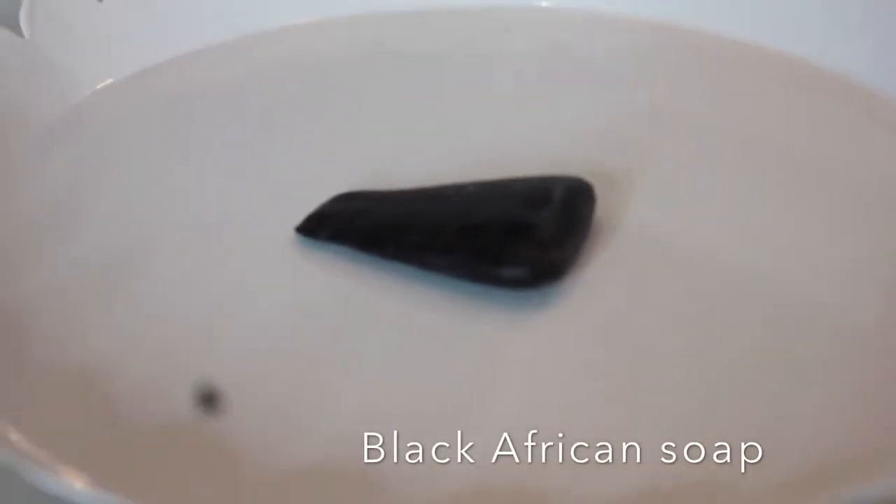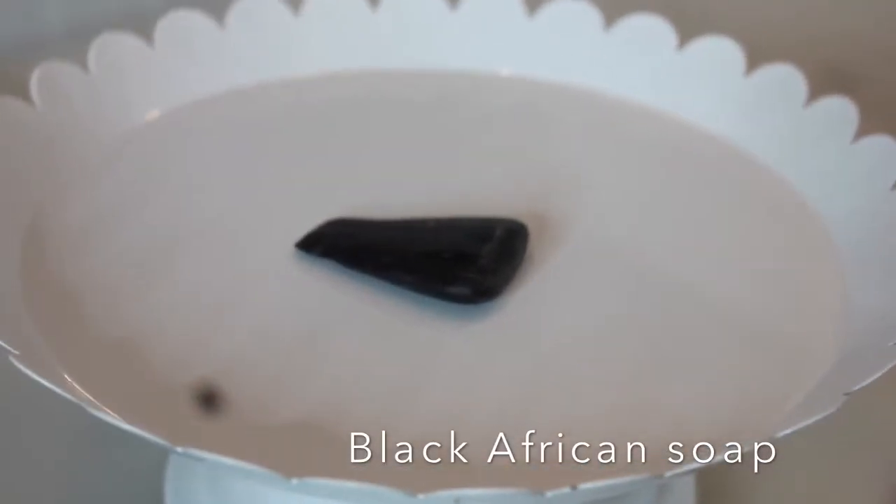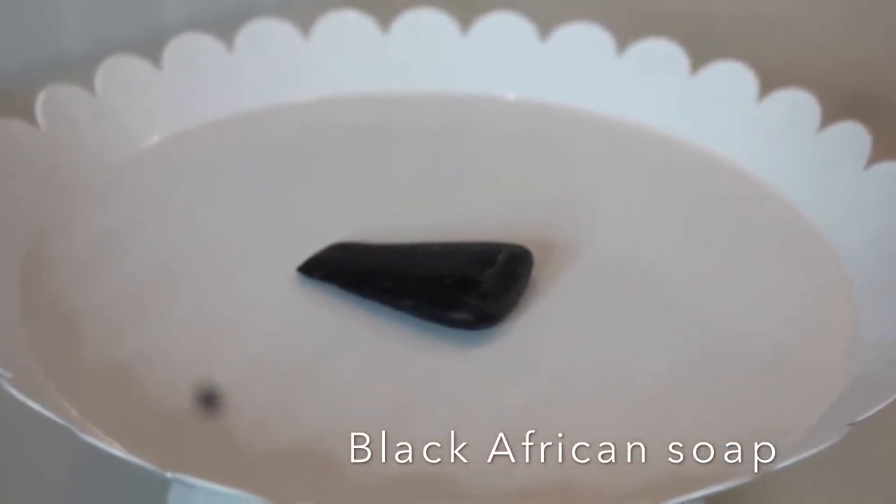Next I take my bar of black African soap — it's obvious I need some more because I'm running low — and that's what I use to remove the bulk of my makeup. I gently massage my face with the soap and then rinse. Sometimes I have to do this twice depending on how much makeup I'm wearing that day.